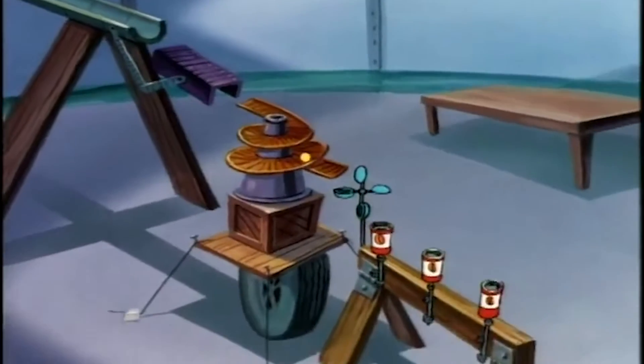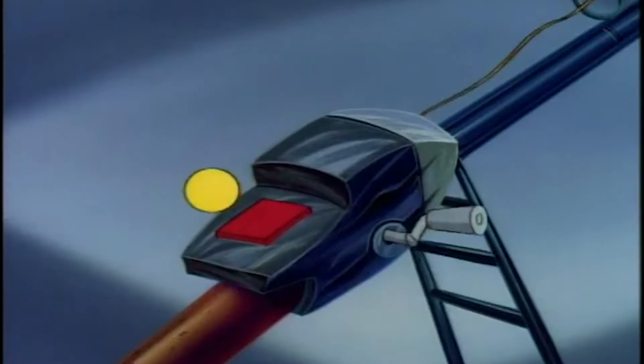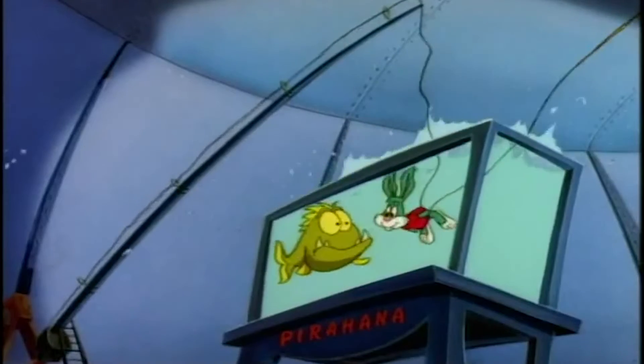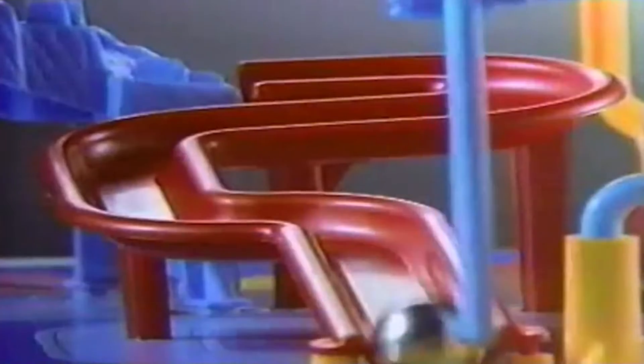The comedic effect of a Rube Goldberg machine is absurd complexity to accomplish an everyday task. The game Mousetrap is what most people know Rube Goldberg machines from — it's this crazy multi-step thing. You've got boots kicking things over, all sorts of stuff going on, and at the end of this whole crazy long process, something totally mundane happens. And that's kind of what we have going on here.